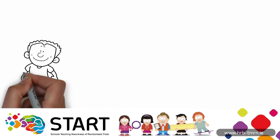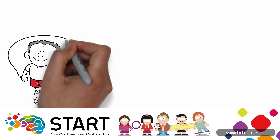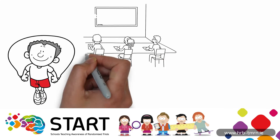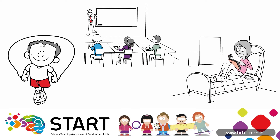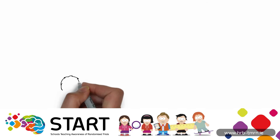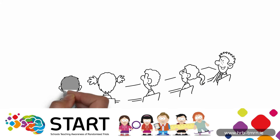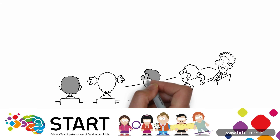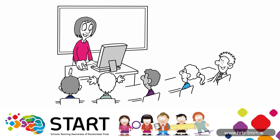We are going to see if 15 minutes of skipping every morning helps us pay more attention in class that day, compared to 15 minutes of reading a book. We're really excited to do our own trial because we'd love to see if there really will be any difference. Our teacher is hoping it will.